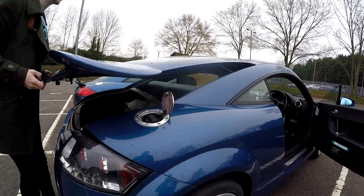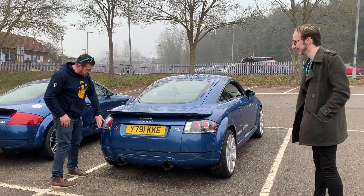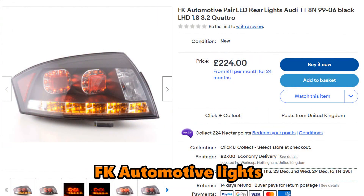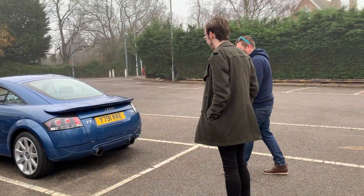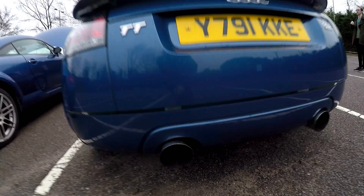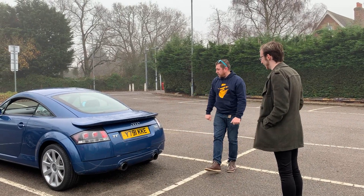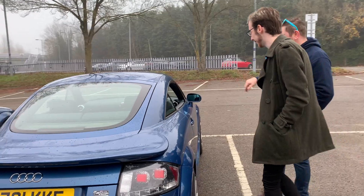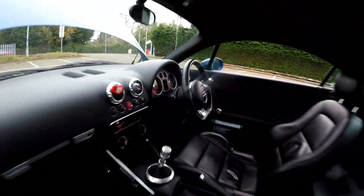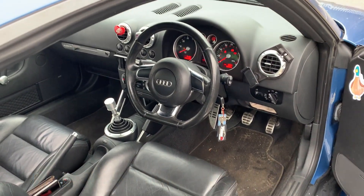Matt also has aftermarket rear lights fitted. The exhaust is a Toyo Sport catback, which he sourced from another owner and had fitted by a mechanic friend. The full mod list so far includes: exhaust, stage one tune, air filter, and the whale tail spoiler. Inside, there's a Mark II steering wheel swap and a different gearknob replacing the old scratched golf ball. Matt also attended Dom's car meet, which gave him a lot of ideas for future mods.